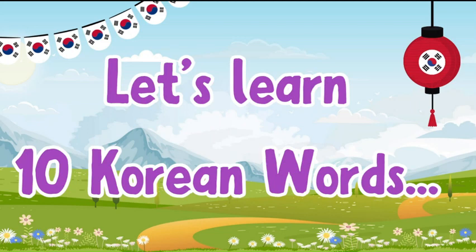Hi everyone, welcome to Korean Express YouTube channel. So in this video, we are going to learn 10 Korean words. Without wasting any time, let's start.